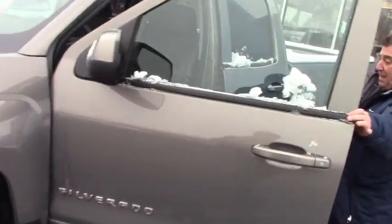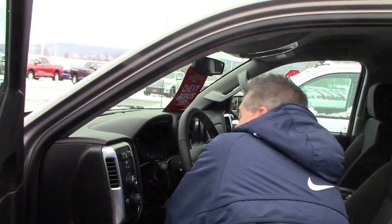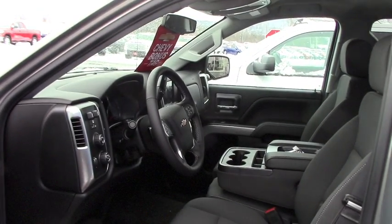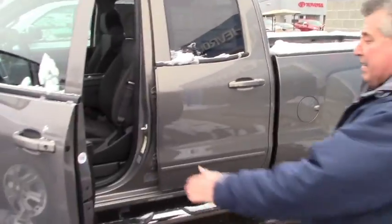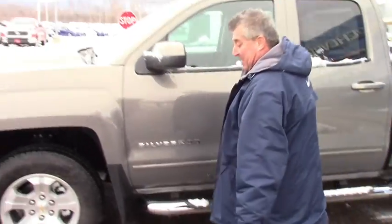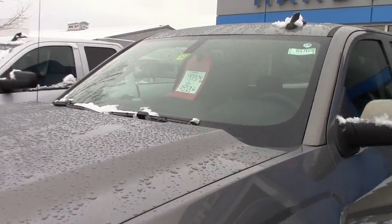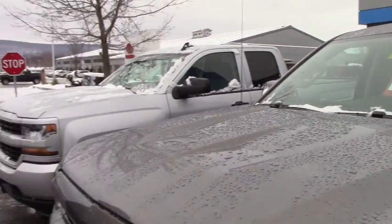This has a leather wrapped steering wheel, an 8-way power seat on the driver's side, cruise control, and heated seats. It's also a 6 and a half foot box, and they both have the 4 inch running boards. You can lease this one for $373.46 a month, or you can get $8,300 off the sticker price.